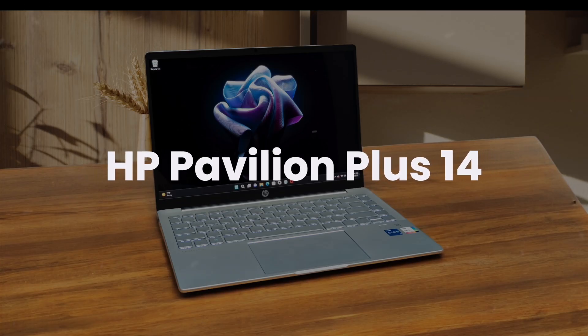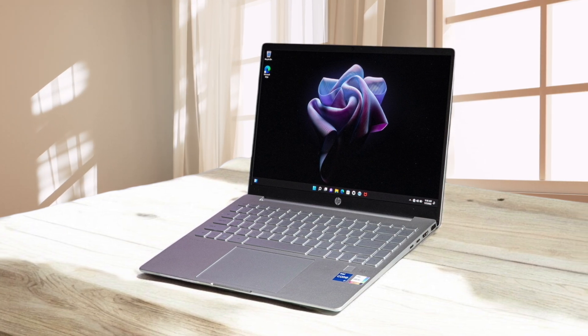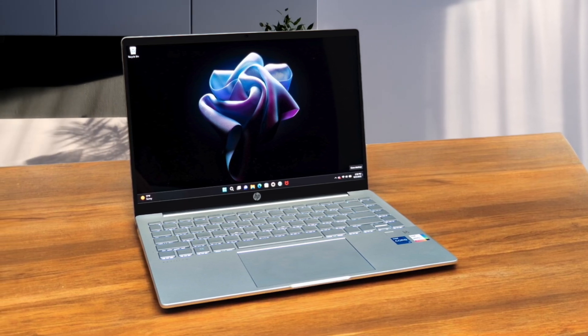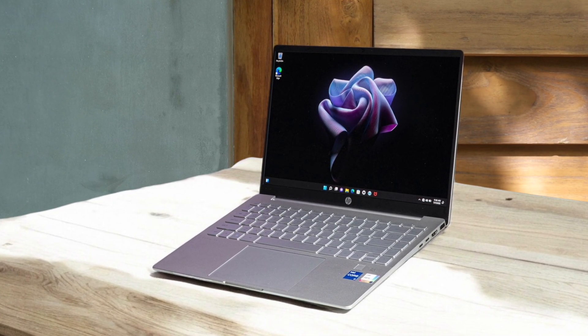HP Pavilion Plus 14. The laptop suffers from significant performance throttling under load, which can be problematic during compilation tasks. While it comes with a decent port selection, the lack of USB port support is disappointing for a modern development machine. The removal of the SD card reader from previous models feels like a step backward for developers who need quick access to external storage. The battery life is mediocre, requiring you to stay plugged in during longer coding sessions.